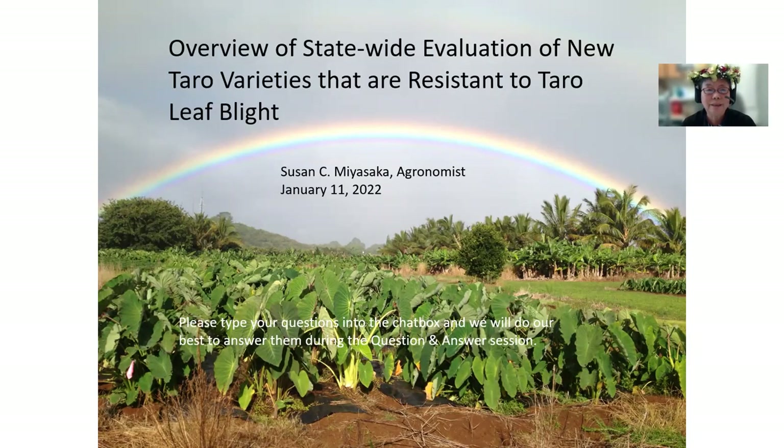My name is Dr. Susan Niyosaka. I am a newly retired professor of agronomy with the Department of Tropical Plant and Soil Sciences at the College of Tropical Agriculture and Human Resources, or CTAHR. My talk today is the overview of statewide evaluation of new taro varieties that are resistant to taro leaf blight.